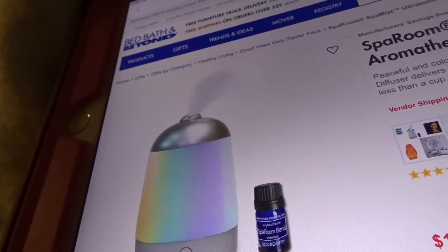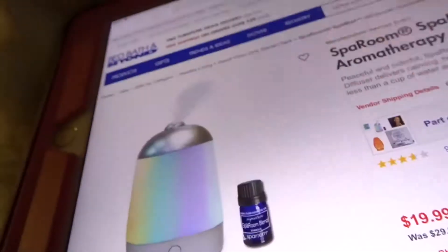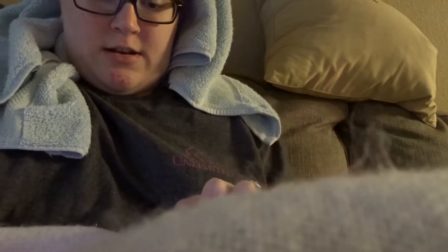Like, the minute you turn it on it would mist, but a few seconds after it's been on, it would just go to no misting at all. You could still smell it, but I want a diffuser where the mist is constantly going until I turn it off. So I ordered this one on Amazon — I'm hoping it's good.